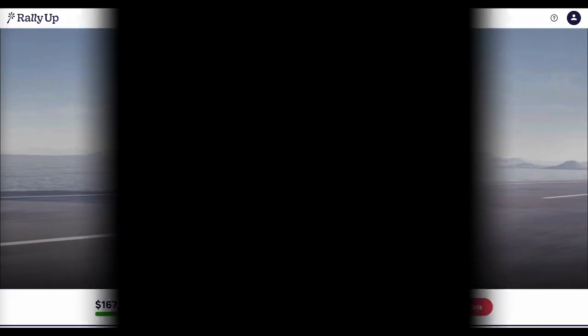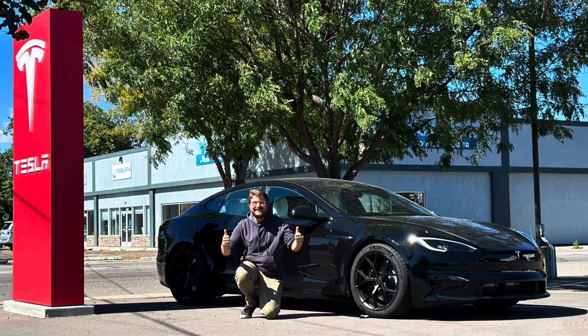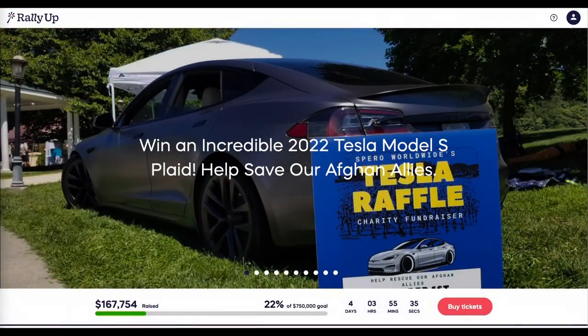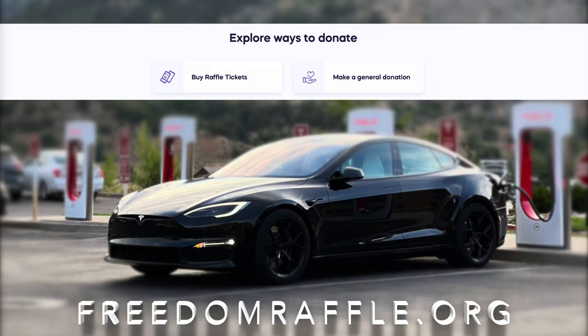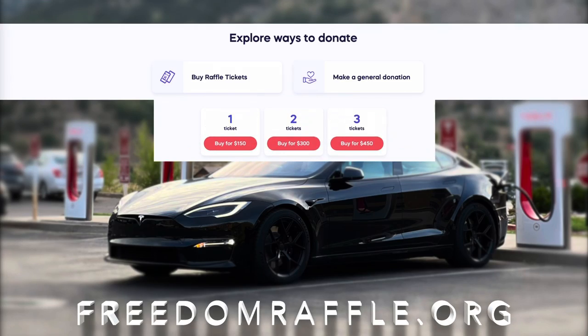This video is brought to you by freedomraffle.org. They are giving away a brand new Tesla Model S Plaid. We love doing giveaways and we love it when you guys win these cars. Head to freedomraffle.org to support our Afghan allies and hopefully win a brand new Plaid.